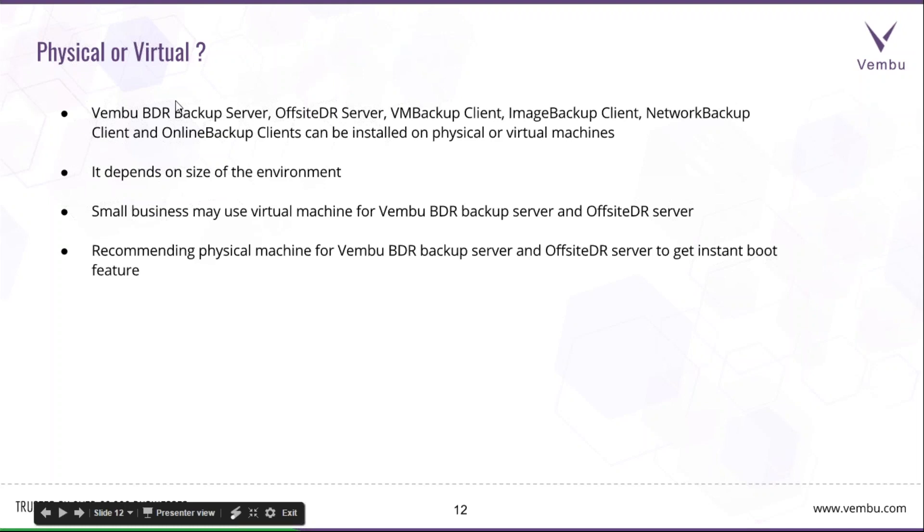Regarding physical or virtual deployment for the Vembu BDR local server: it can be installed in a virtual environment like VMware or Hyper-V, or on a physical server — depending on the size of your environment. We always recommend a physical server for more restore features. Small businesses may use virtual machines for both the BDR server and the offsite DR server.